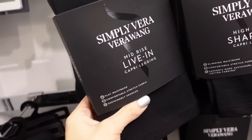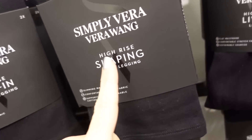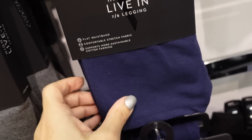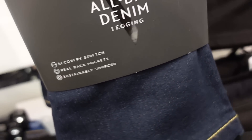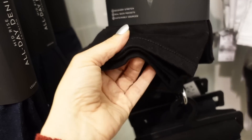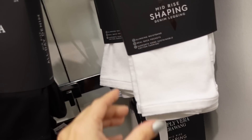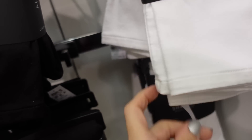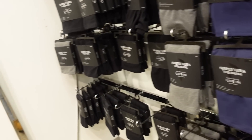Simply Vera leggings are 30% off. Options include mid-rise capri, high-rise shaping capri in gray, high-rise live-in legging, and on clearance for $9.80. Denim options include mid-rise all day legging in black twill, denim style, and a white jegging. Regularly $42, so 30% off brings it down to $29.40.